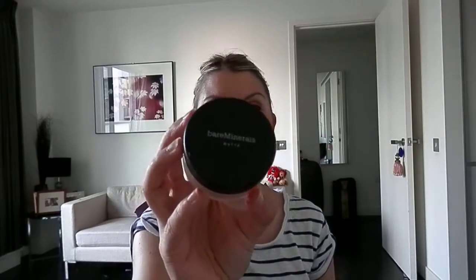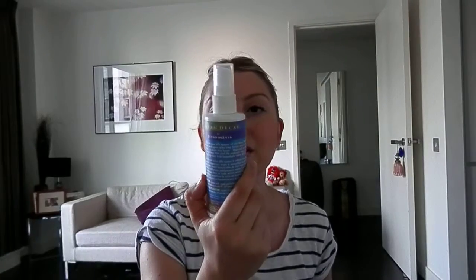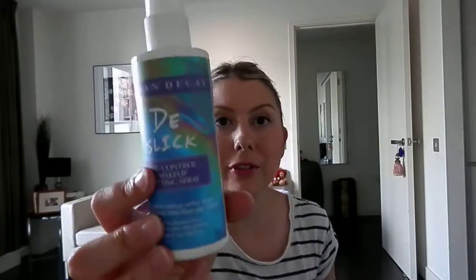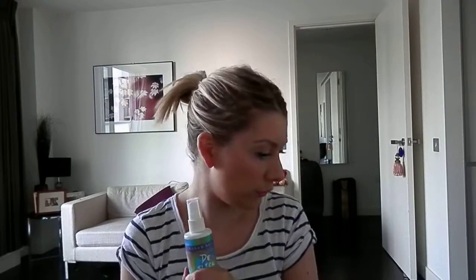On to makeup bits. I'm loving and obsessed with Bare Minerals Matte — this is my summer foundation. This does not budge off my face; I can go and sit for an hour at lunch under the sun and come back and haven't even broken a sweat. And what I do is I set it with Urban Decay De-Slick — it's made by Skindinavia. It's nearly finished. This is fabulous. I finish my makeup with this every day and my makeup stays put for the day.